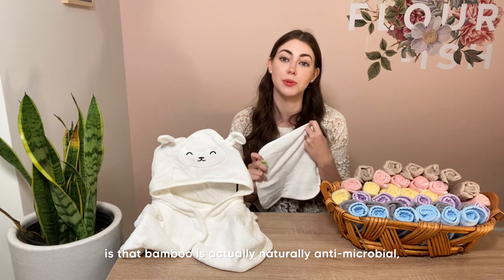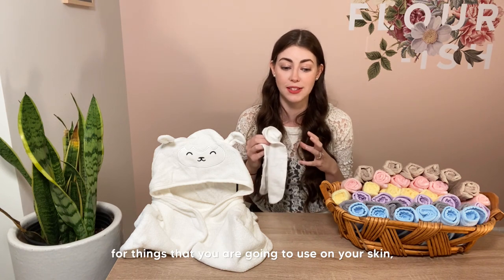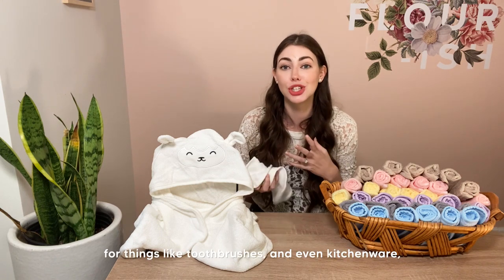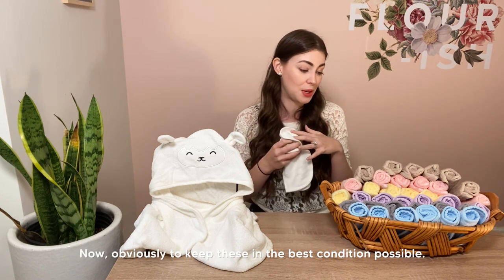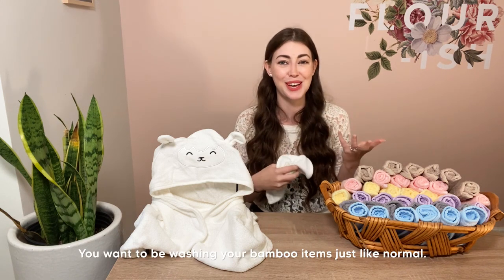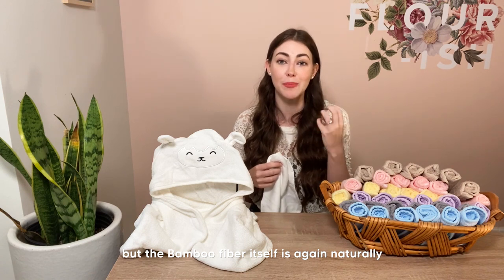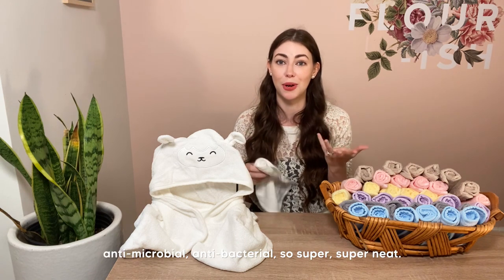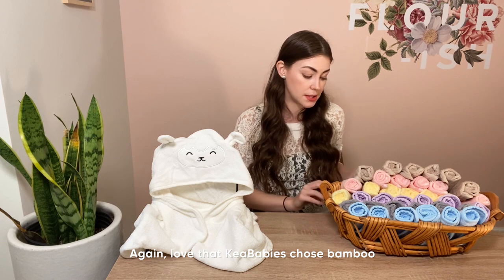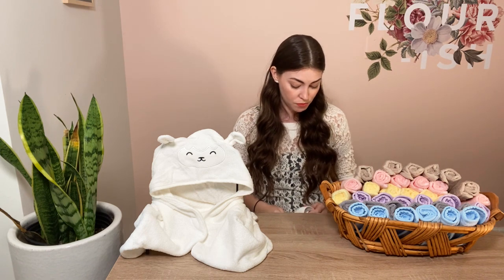Something that just blows my mind: bamboo is actually naturally antimicrobial, which makes it an excellent material for things you use on your skin, on baby skin, for toothbrushes, and even kitchenware and utensils. You still want to machine wash your bamboo items to keep everything clean and sanitary, but the bamboo fiber itself is naturally antimicrobial and antibacterial. I love that Kia Babies chose bamboo — I think it's a perfect choice.